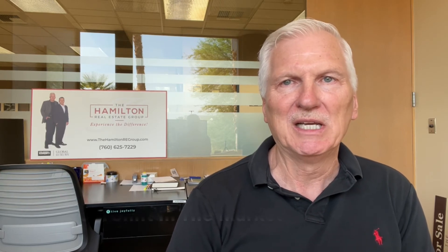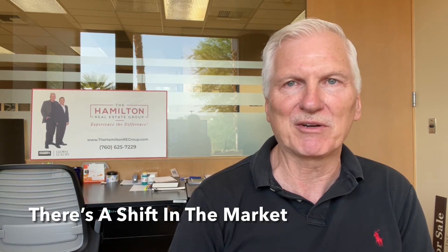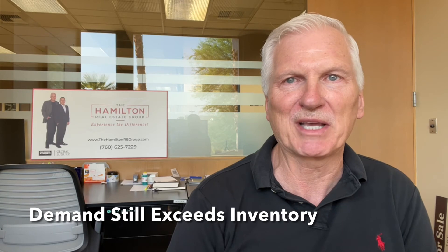We're seeing less of the frenzied multiple offer scenarios that we had seen in prior months. We're seeing a little bit of a softening in home pricing — not that they're dropping, but we're not seeing that rapid escalation we've been seeing earlier in the year. And we're seeing a little bit less buyer activity, so that's good for the buyers. It's giving a little bit more flexibility and more options, but it is still a good time for sellers. Inventory would normally be in the 2,000 range this time of year.